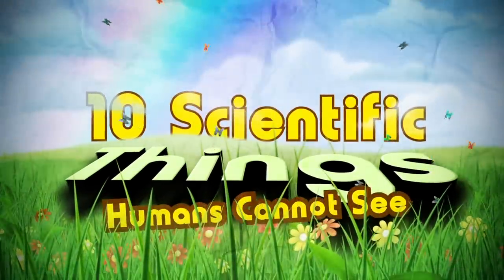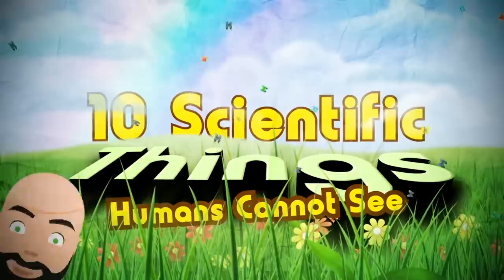Did you know that there are a lot of things that exist in front of you right now that you cannot see? Things exist all around you and I that science has discovered, but that we cannot see with our eyes or perceive with our senses. Here are 10 scientific things humans cannot see.